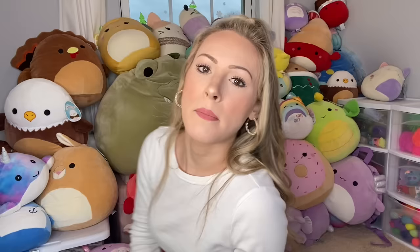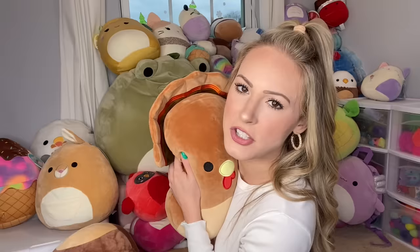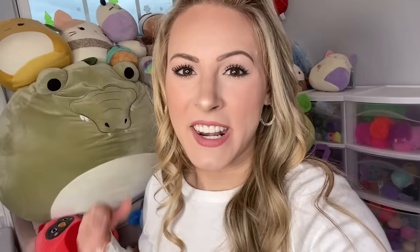First on the list is Squishmallows, and oh my gosh this pile is so overwhelming. My goal is not to downsize today — it's more to be really honest with myself and decide what things I want to keep and what I can part with. I know I want to keep this turkey; I love turkeys so much. My favorite Squishmallow is a seagull with french fries that I got from Cedar Point. This kangaroo is also one of my favorites, but I'm missing the point — I have to get rid of some today.